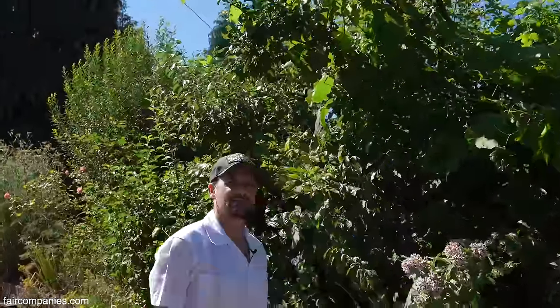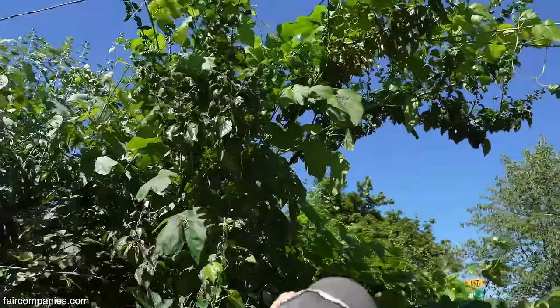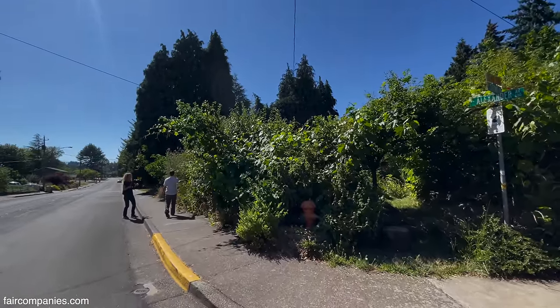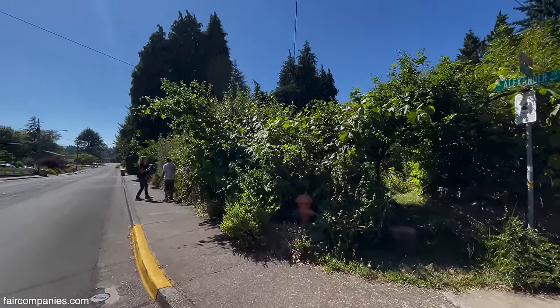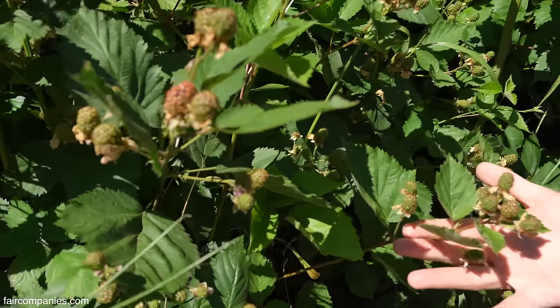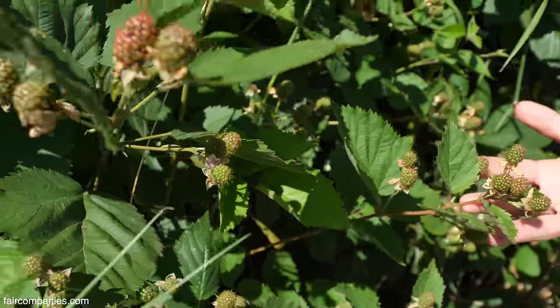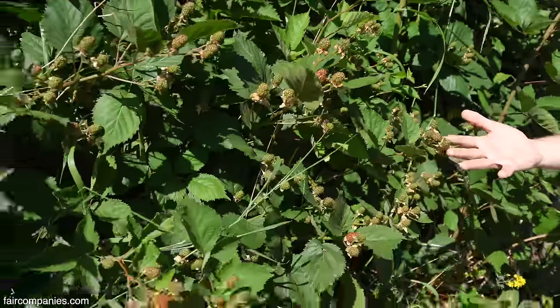These are plums. We're actually having a terrible fruit year, so there are plums on there but not as many as usual. But the berries are doing really well. These aren't ripe yet, but these are thornless blackberries — and this is one of the main places where I just have mobs of people coming by and always eating and snacking.